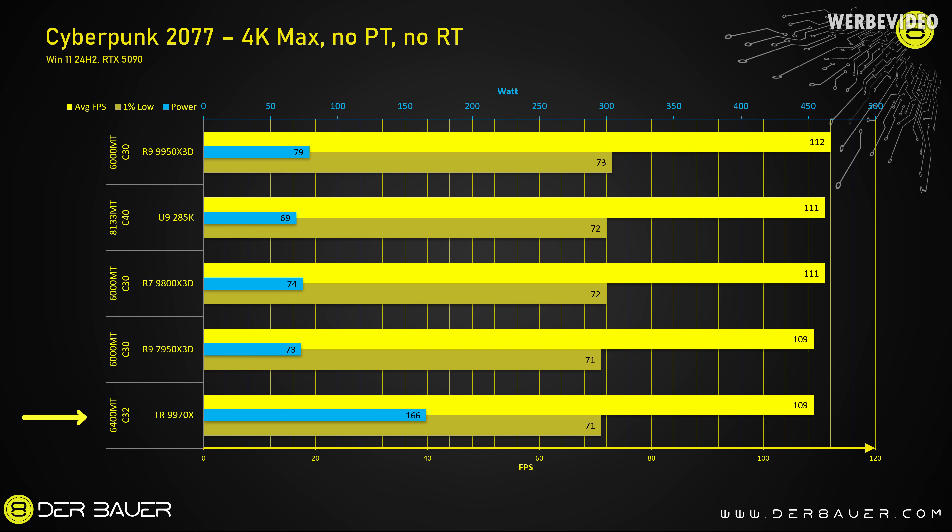At 4K in Cyberpunk, we cannot see any meaningful difference between the CPUs — whether it's a 285K, 9800X 3D, or the Threadripper 9970X. You won't be able to tell the difference subjectively. The only real difference is power consumption — 166W for the 9970X Threadripper, which is higher. But as long as you're running higher resolutions with a high-end GPU in a GPU-limited scenario, this is probably the most universal platform you can currently use.